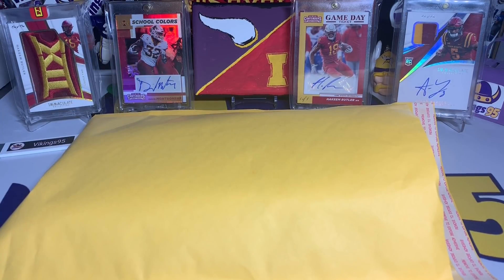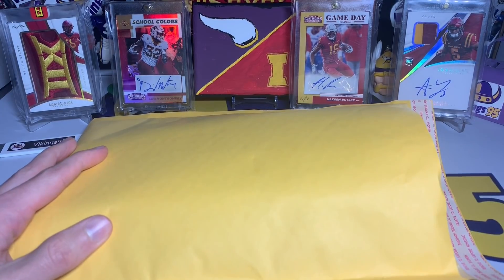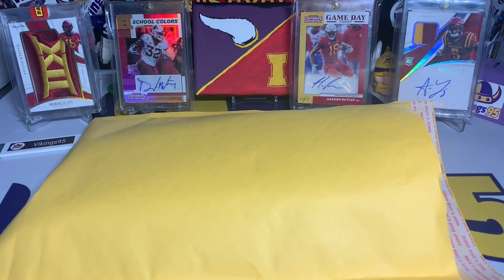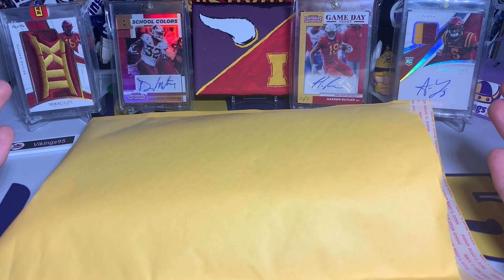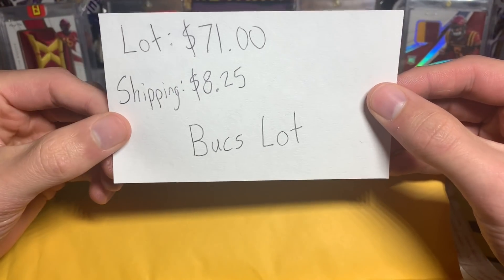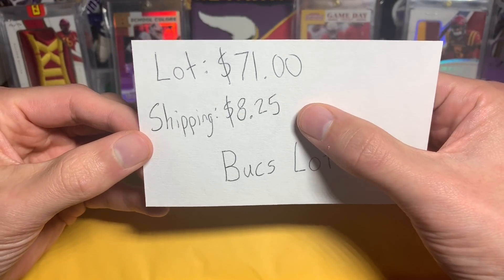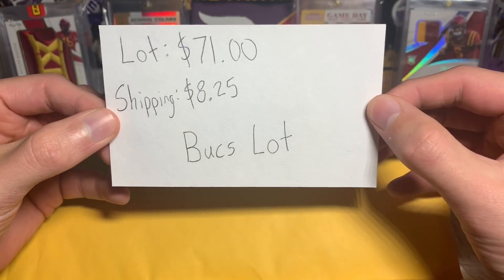What's going on YouTube, happy Thursday everybody, it's Vikings 95 here. I have a lot and I did already open it — it was actually in a flat rate box in a bunch of containers. I already opened it up and put them into top loaders. So this is a lot I'm gonna leave it up to you guys if I got a good deal or not. This was a $71 purchase on eBay auction — I'll leave the listing down below — plus $8.25 for shipping, so a little bit over $80 total after tax. This is a Buccaneers lot.